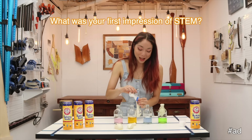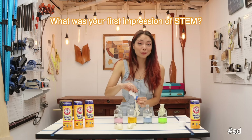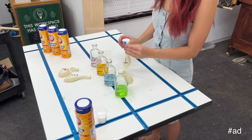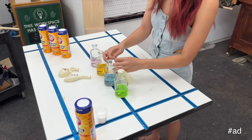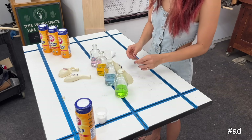My first impression of STEM was that it was this incredible superpower that gives everyday people the tools to change the world in both big and small ways. And the best part is anyone can be a STEM superhero because it's a skill you can build. By starting small with Arm & Hammer baking soda and vinegar rockets in your backyard, you can work your way all the way up to orbital rockets or life-saving discoveries in medicine.